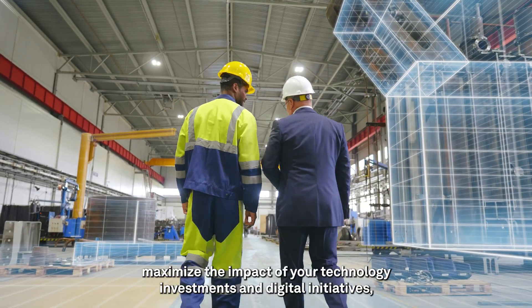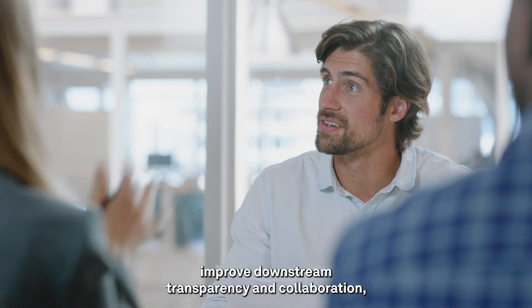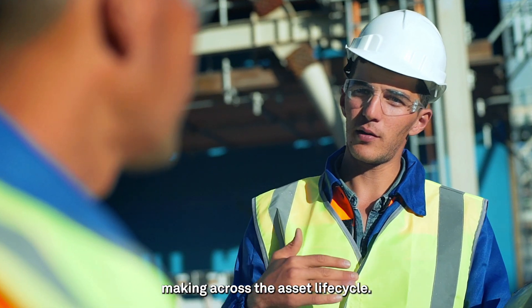Maximize the impact of your technology investments and digital initiatives. Improve downstream transparency and collaboration. Provide actionable insights that enable better decision-making across the asset lifecycle.